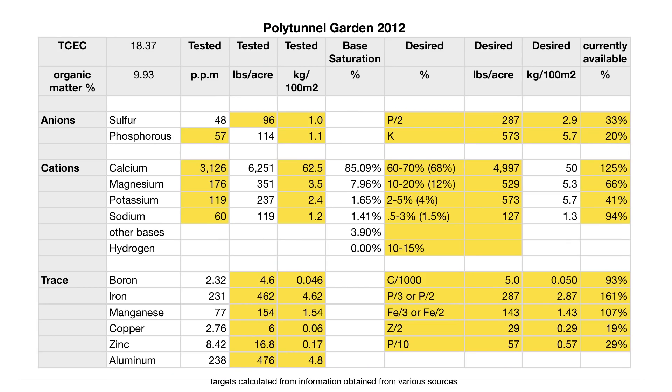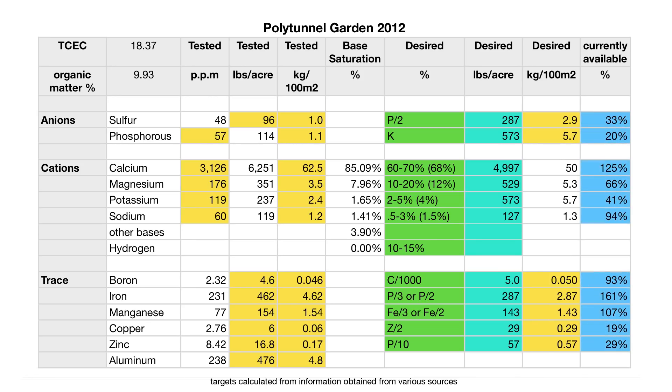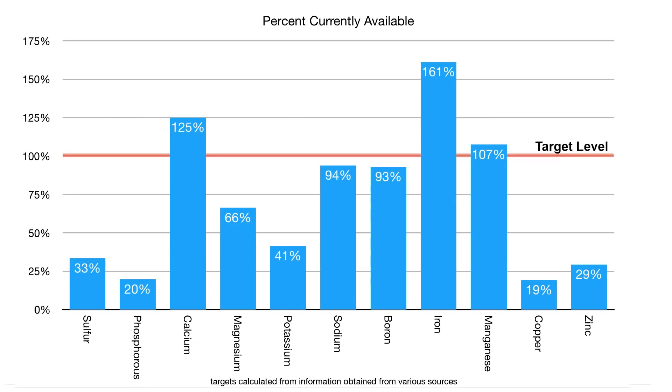I attempted to do my first analysis and remineralisation based on this test, following the advice of Steve Solomon and others from an email discussion forum, and I tried to determine what the recommended levels for each element would be and how it compared to what was found in the soil sample. Having worked through the math, I found that the available levels of sulfur, phosphorus, copper and zinc were all really low — between about 20 and 35% of what was desired. The levels of potassium and magnesium were also low but not as bad, and sodium, boron and manganese levels were fine or within 10% of the target levels. Calcium was high, which is an issue that is going to be tough to deal with, and the iron was higher than target, but apparently that's okay.